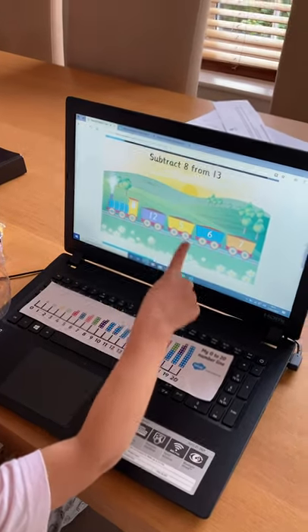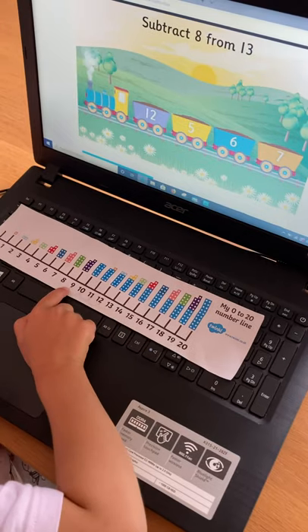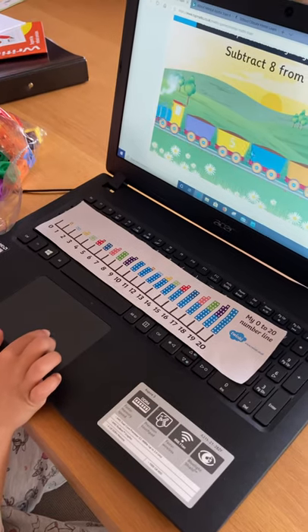So, that's 8 from 13. 1, 2, 3, 4, 5, 6, 7, 8. So, what's the answer? 5. Okay. Yay!